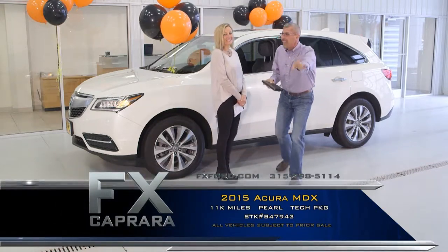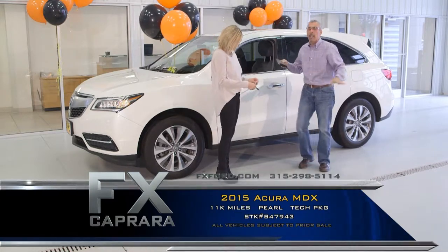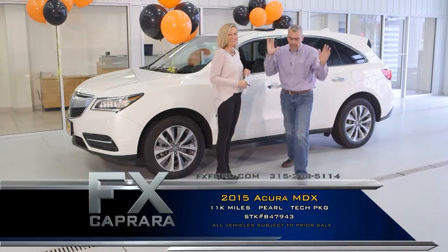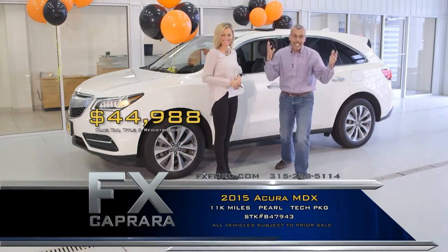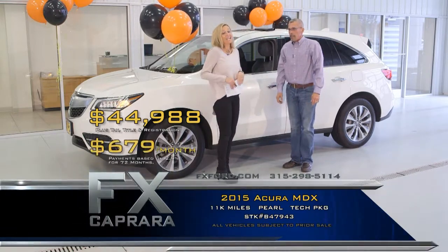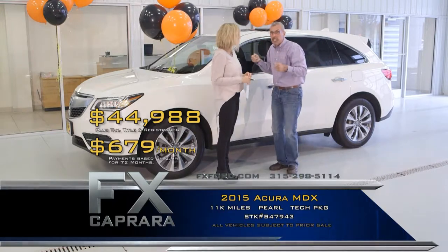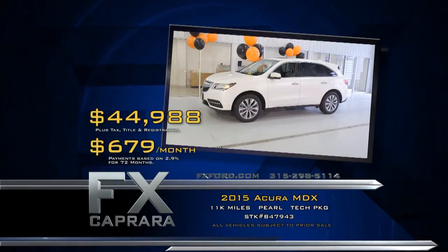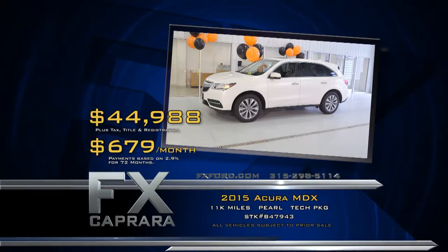Go to the web of happiness at fxchevy.com — you're going to see 2013s through 2016s in every make and model. Buy this 2015 Acura MDX tech package with navigation, 11,000 miles, for just $44,988 — not $64,000. Walk out with a payment: $679 a month, and you're driving. Come back and see us in two years right here at FX Caprera. Recap: 2015 Acura MDX tech package for $44,988, or a low payment of $679 a month.